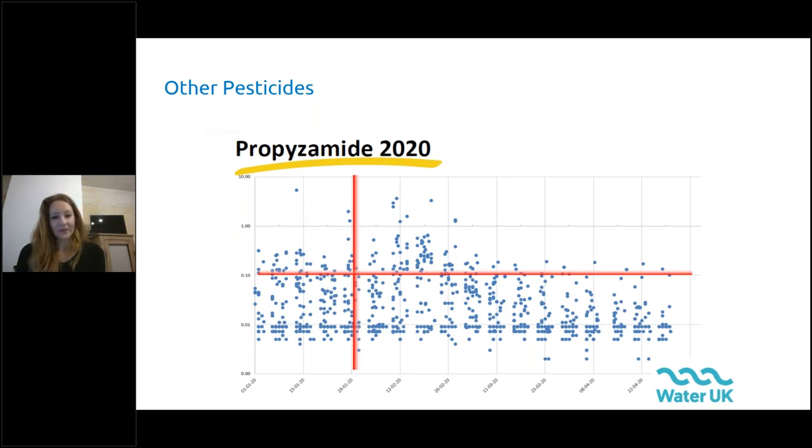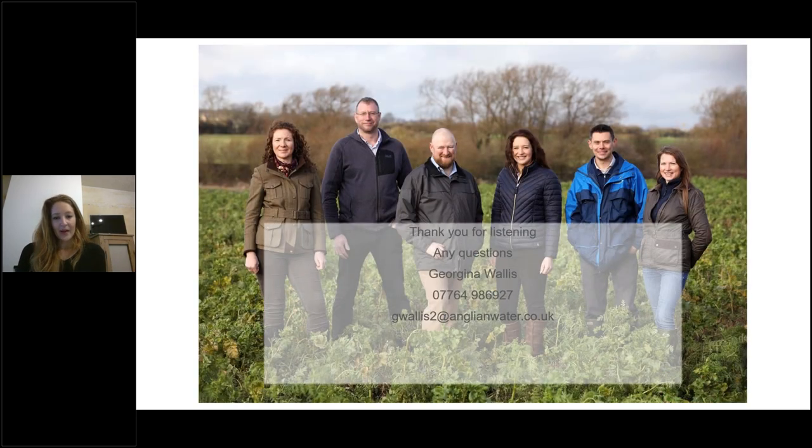Also quickly on propyzamide — we've seen a little come through already this season. The graph shows the 0.1 limit horizontally and the cutoff date at the back end of January, demonstrating how long it actually sticks around in the system. We've got to be particularly careful with this herbicide. If anybody is interested locally in having a chat, I'd absolutely love to hear from you, particularly on soils — and hopefully once we come out of lockdown we can come out on farm for a one-to-one conversation.